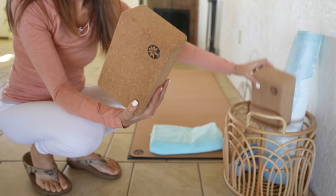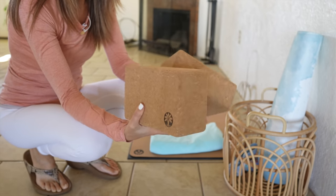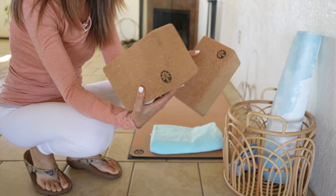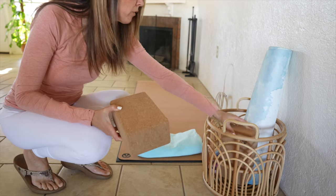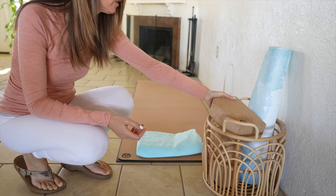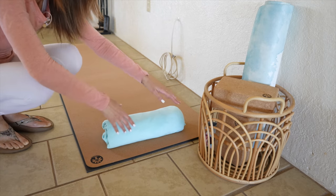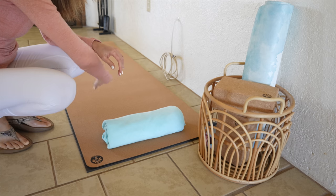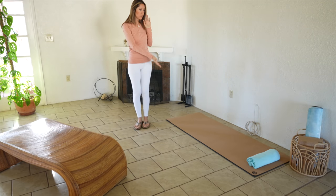I use my yoga mat towel all the time. These yoga blocks are also from Yoloha — they're a good solid block, not too lightweight where they shift under you. They can really hold your weight; they're a very dense cork. Sometimes I use the towel rolled or folded in half as a nice support for restorative yoga, for my neck or knees. That's my very simple yoga setup. I love the cork mat — the natural feel on your hands and feet is just something I love so much.